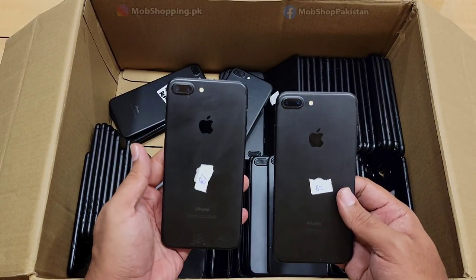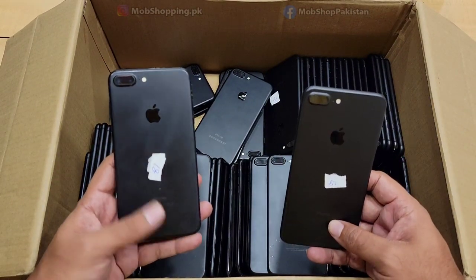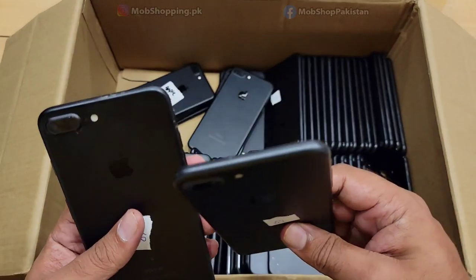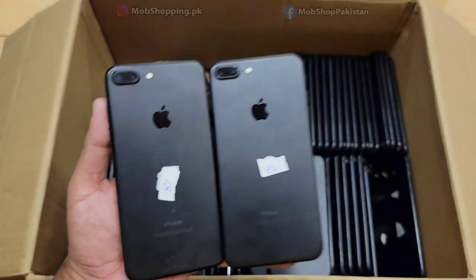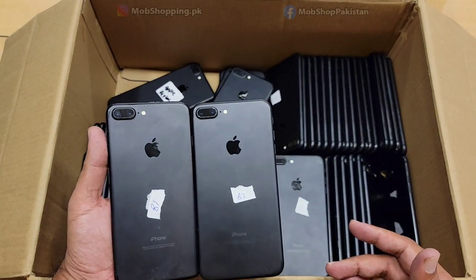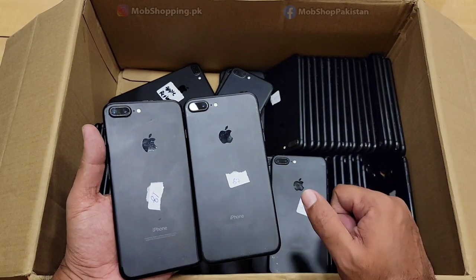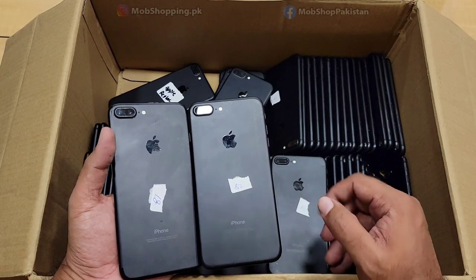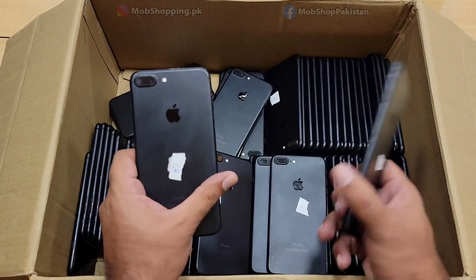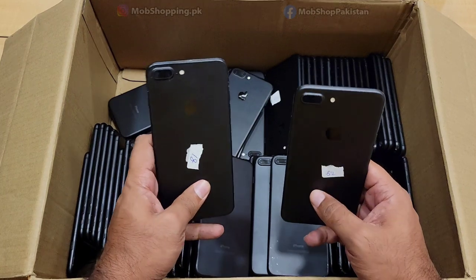We have no non-PTA stock available. Any stock you look at, you can see it is PTA approved. We have B-grade, A-grade, and A-plus grade phones. In A-plus, we also have phones with 100% battery. I have told you about it in the previous video and some people ask us about it.